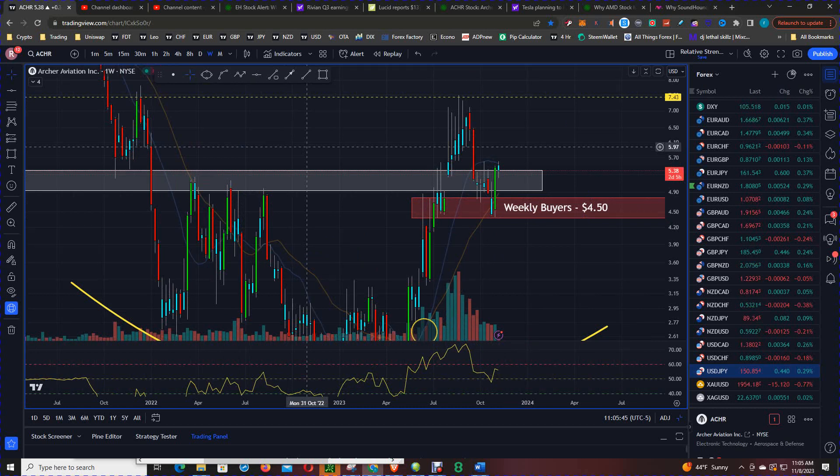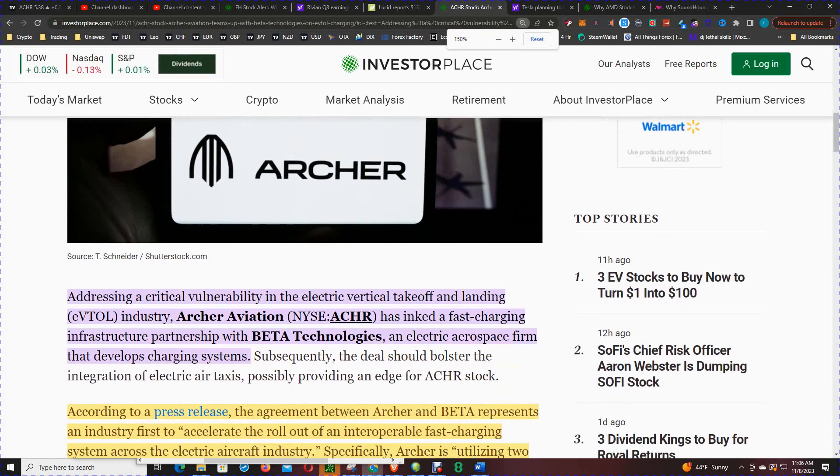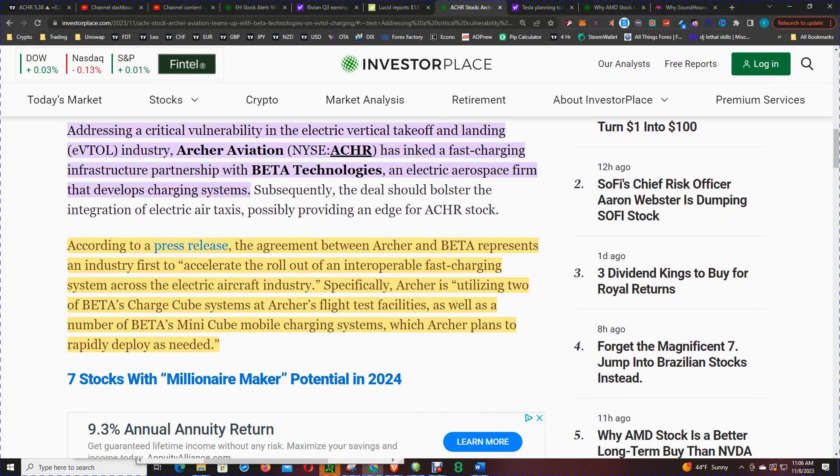Now let's look into the fundamentals, because there's some good news on the fundamental front as well. This is coming from InvestorPlace.com — Archer Aviation teams up with Beta Technologies on eVTOL charging. Archer Aviation has inked a fast-charging infrastructure partnership with Beta Technologies, an electric aerospace firm that develops charging systems. According to a press release, the agreement represents an industry first to accelerate the rollout of an interoperable fast-charging system across the electric aircraft industry.